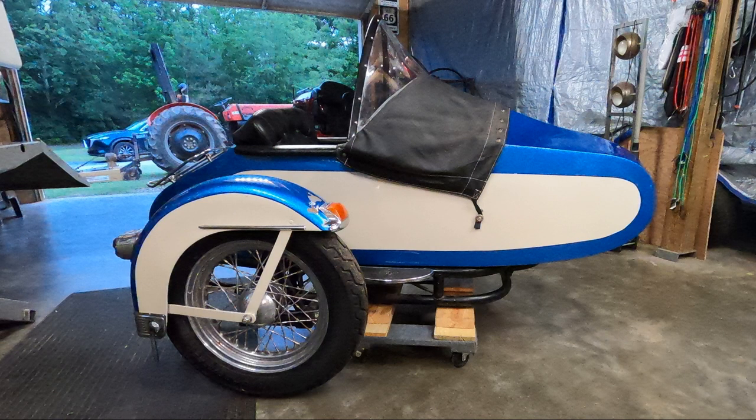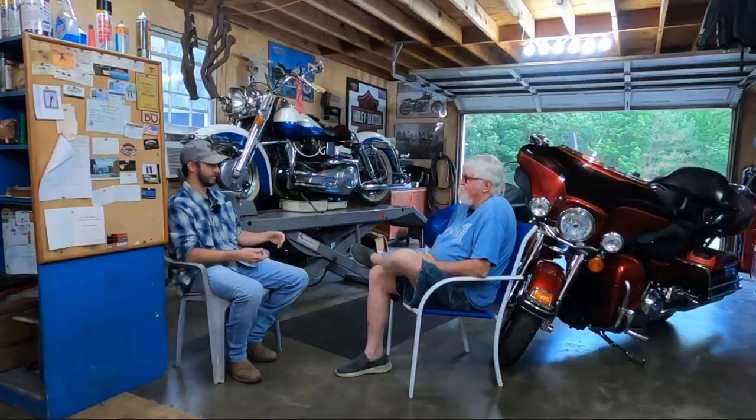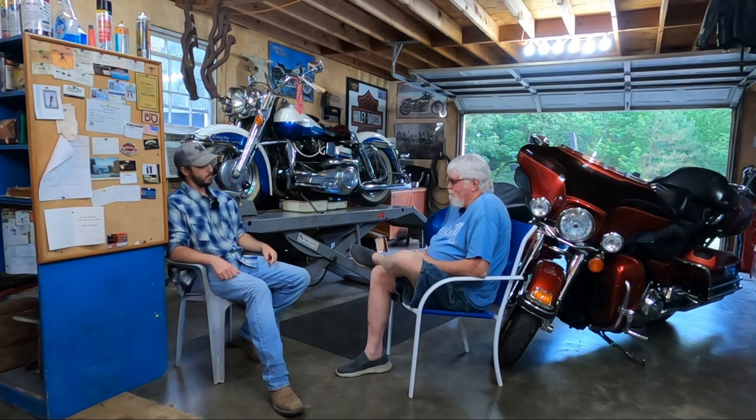With that being said, how about we get right into it? We'll start with the '67 up here. Okay, the 1967.